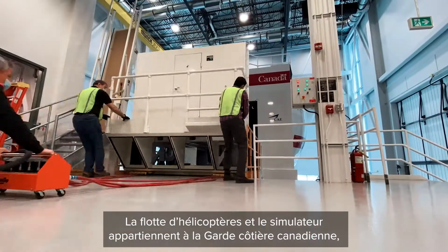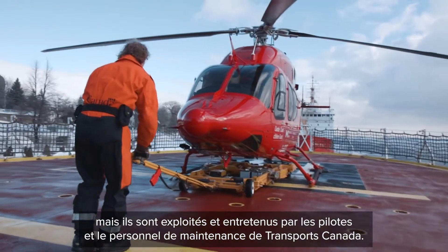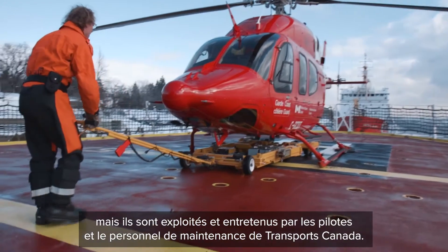The fleet of helicopters and the simulator are owned by the Canadian Coast Guard. However, they are operated and maintained by Transport Canada pilots and maintainers.